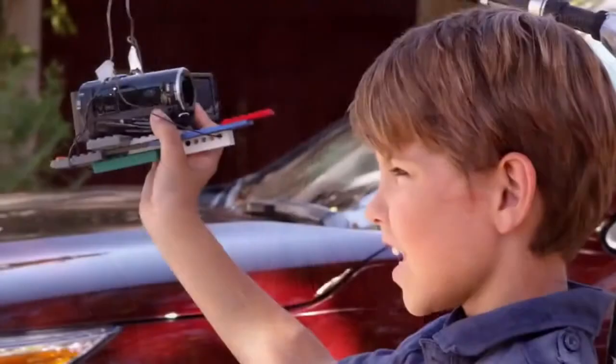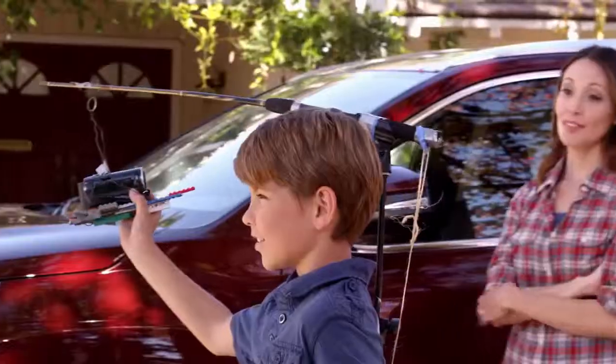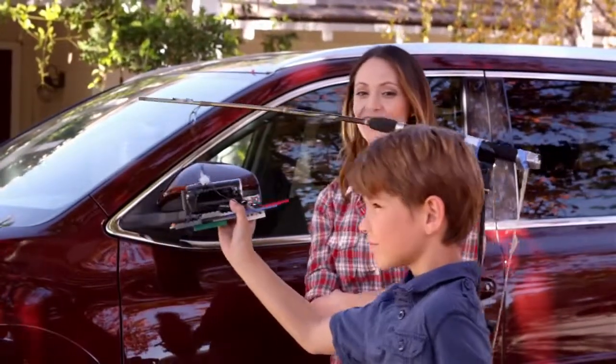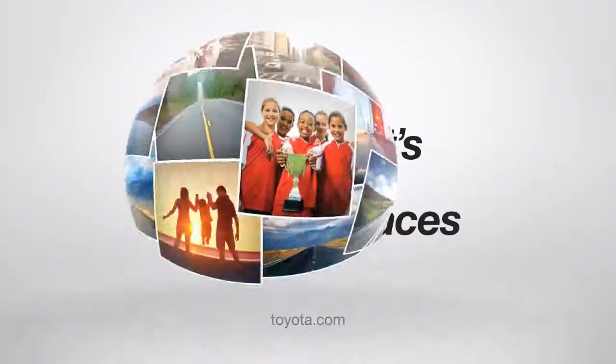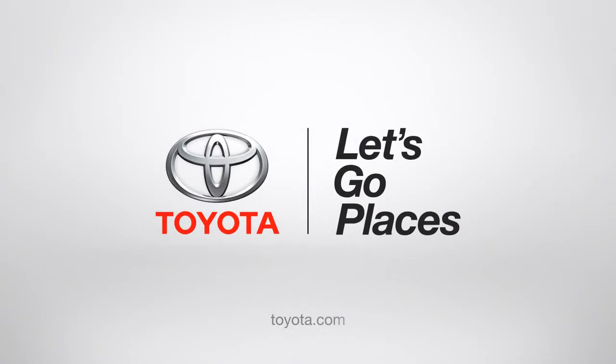Nice job, mom! If only life was like a Highlander. 'Watch out, Jack!' 'Don't worry, I see you.' Toyota. Let's go places.